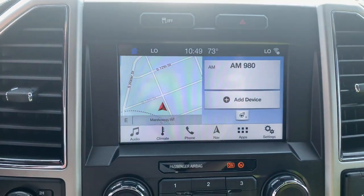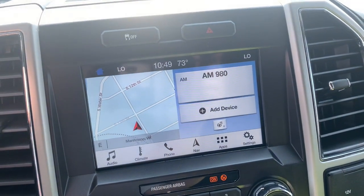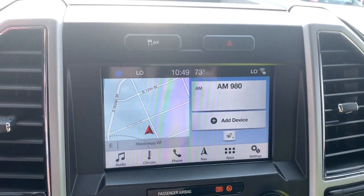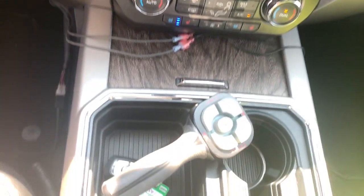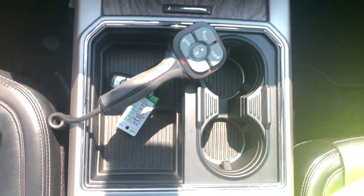Keyless entry, eight-cylinder engine, heated mirrors, remote engine start, four-wheel drive, premium sound system, fog lamps, backup camera, alarm, Wi-Fi hotspot.